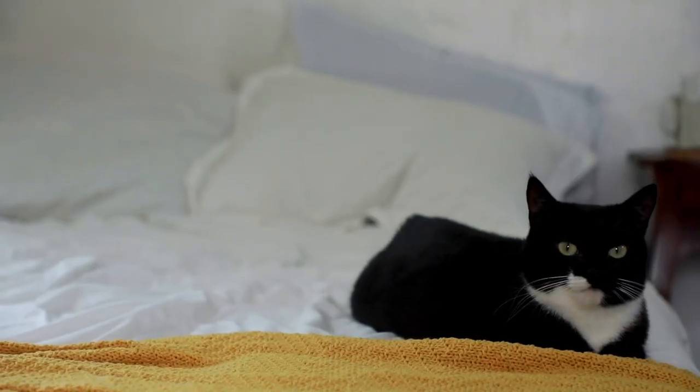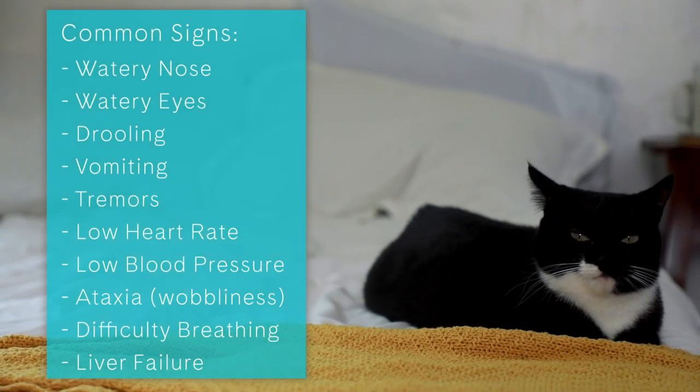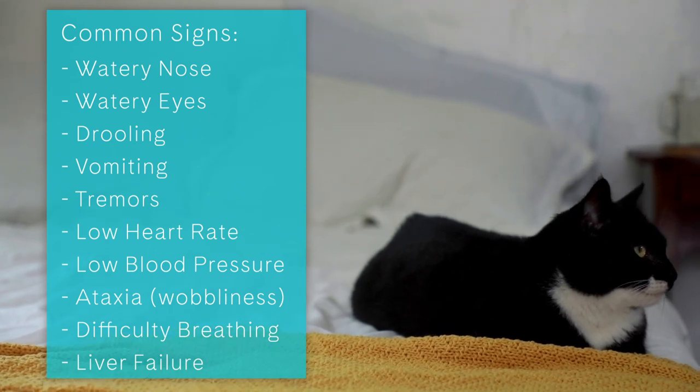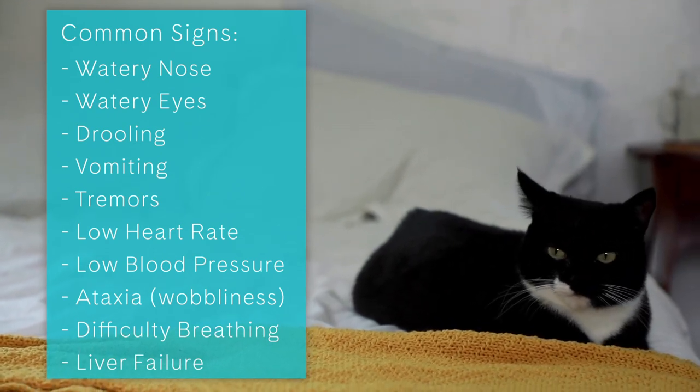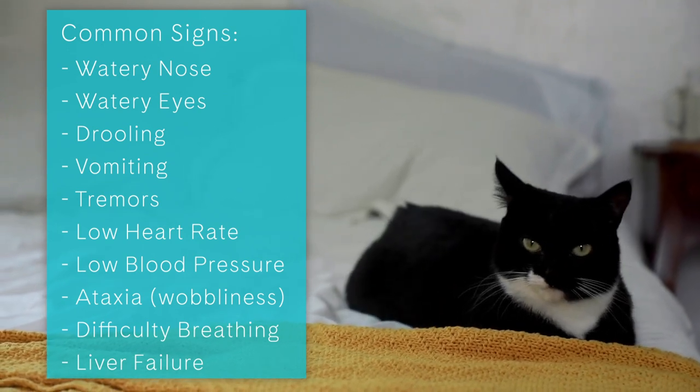Some common signs your kitty may have been exposed to harmful scents include watery nose, watery eyes, drooling, vomiting, tremors, low heart rate, low blood pressure, ataxia or wobbliness, difficulty breathing, and liver failure.